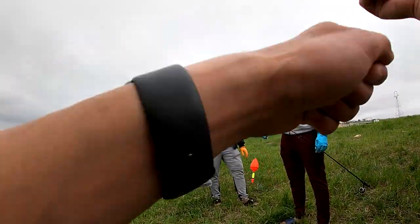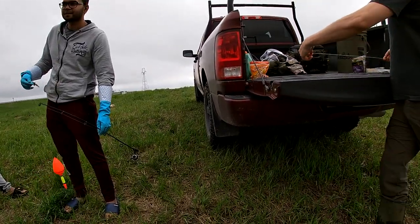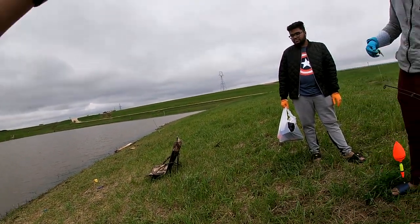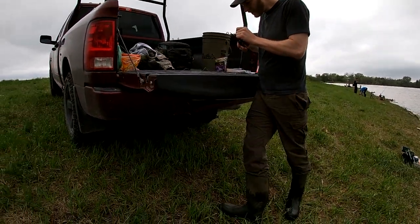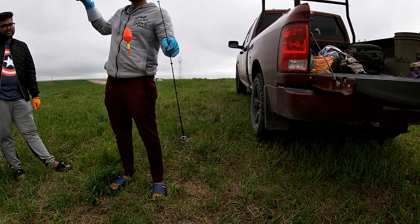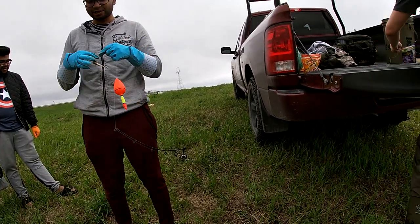That rod I'm using is for walleye, that's why you see me struggling with these catfish so bad. You should be using a catfish rod like this — otherwise you'll be fighting them for like 10 minutes. Today is like the fourth day we've been trying.